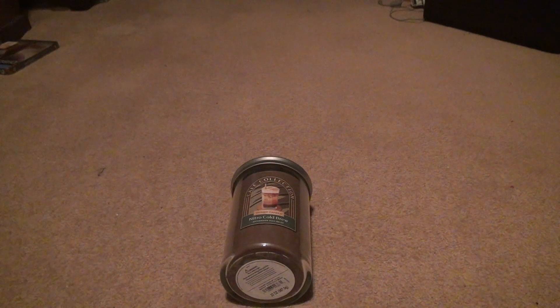I saved this candle for last — the Skanky Candle Cafe Collection, Nitro Cold Brew, afternoon pick-me-up. This has to be the strongest one I smelled out of the whole collection, and it's probably going to be the strongest one you'll smell period after you light it up.